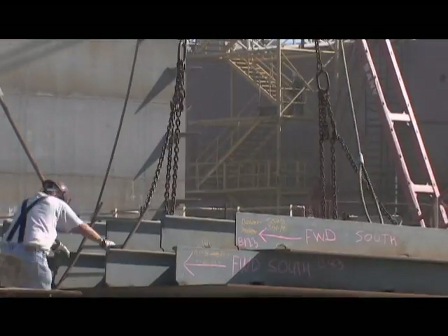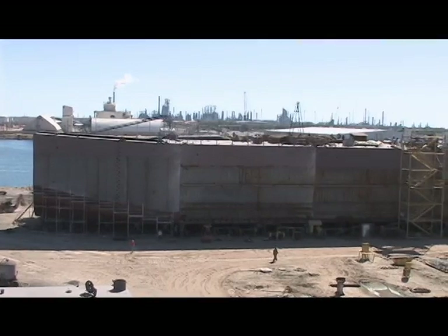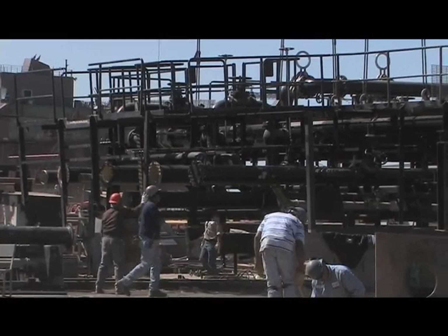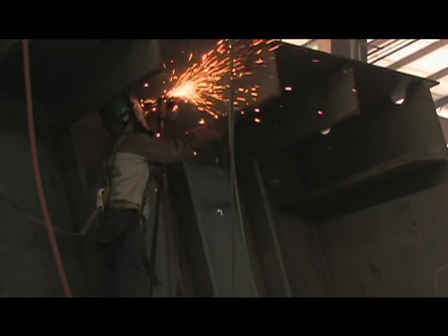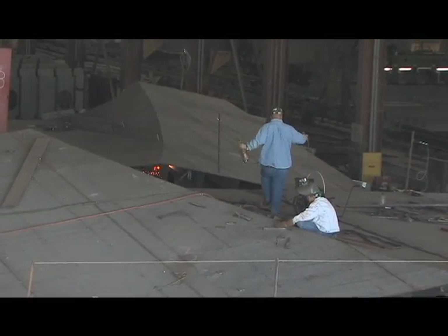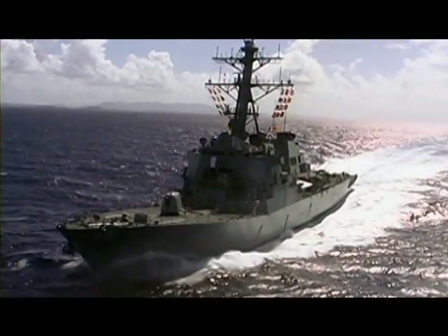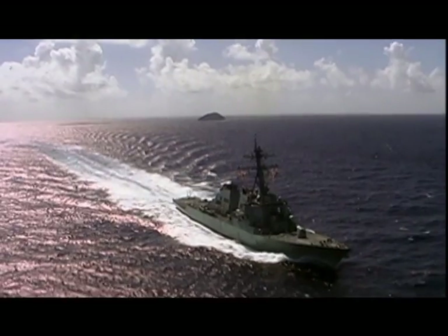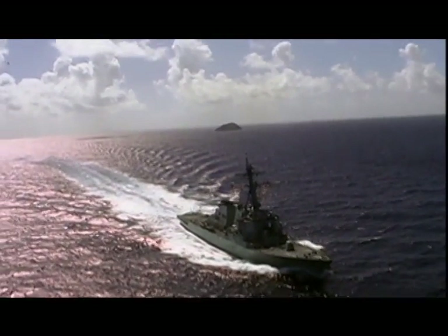Modern shipbuilding has evolved considerably from the wooden ships of yesteryear. Today's ships are incredibly sophisticated, with many different systems interwoven into the overall structure. Building a ship today is one of the most complex manufacturing challenges in modern industry. The U.S. Navy's Aegis Guided Missile Destroyer takes over 8 million working hours to build from over a million parts.